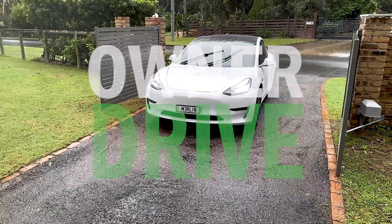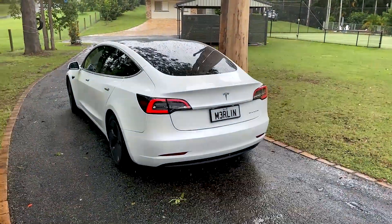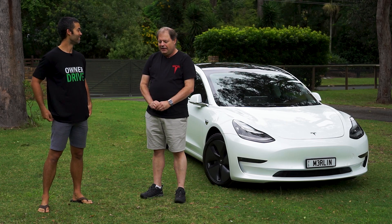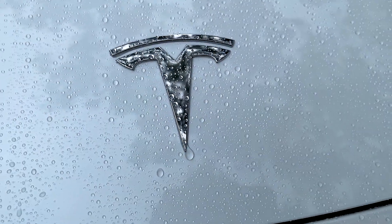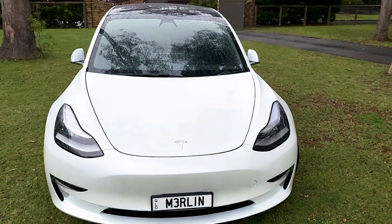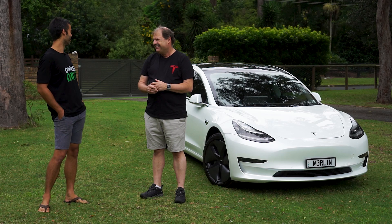Hello Tony, how are you going? Thanks for joining us on Owner Drive today. Very excited to learn about the car you've got here — the Tesla Model 3, otherwise known as Merlin by the looks. What was the inspiration for the number plate? So Merlin came about for a few reasons: one is the rocket engines on the SpaceX rockets are called Merlin engines, and because Merlin goes like a rocket he had to be named after a rocket — but it's also magical to drive. That's a very good number plate for it.